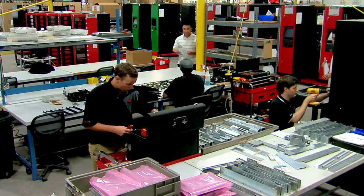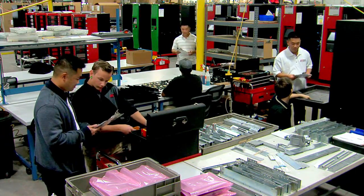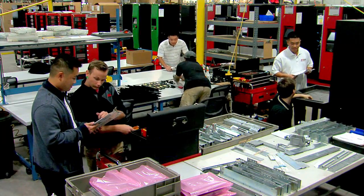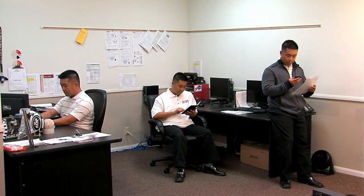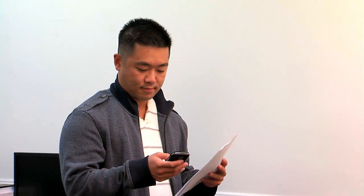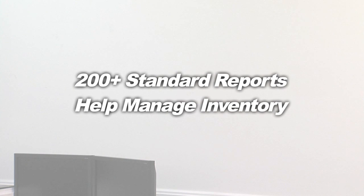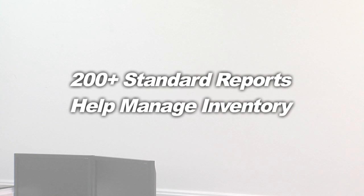Did you ever wish you could be in multiple places on the floor at once or monitor all your people at once? With RoboCrib's out-of-process critical alerts, you can receive an email on your PC, tablet or smartphone every time you have a critical out-of-process situation. You'll know exactly what is going on in your plant in real time with a little help from your RoboCrib. You'll also have access to more than 200 standard reports to help you manage your inventory by whatever metrics are most important to you.